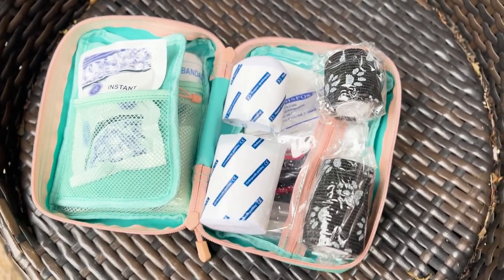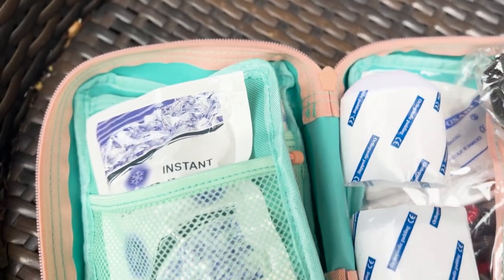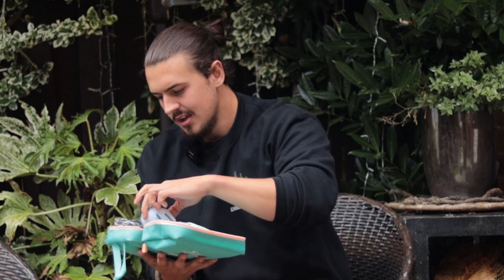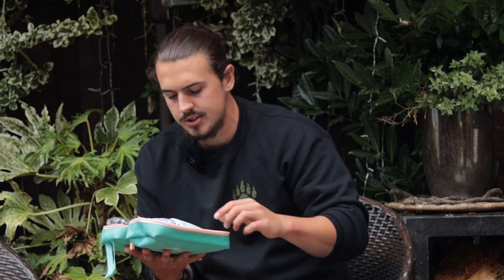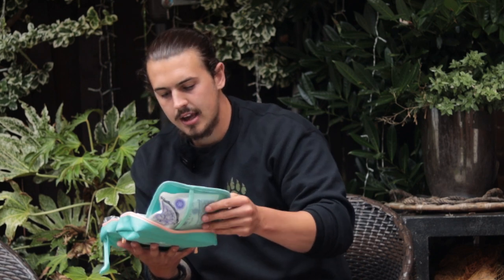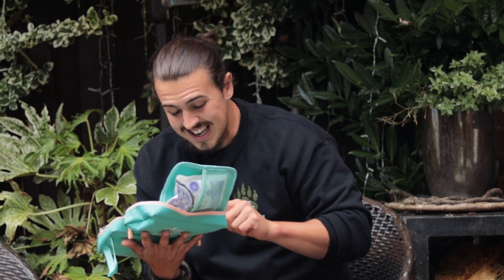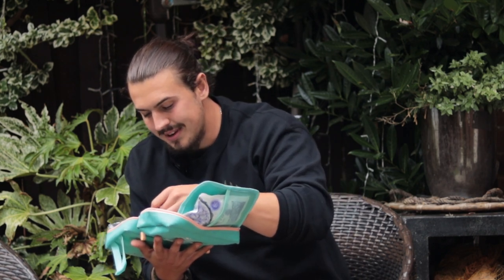Straight away as you open it, you've got some vet wrap, and I think these are called gorge bandages. You've got a thermometer, nail clippers, an ice pack, a tick remover, a first aid blanket for keeping dogs warm, and PBD bandages. Literally there's absolutely everything in here. It's so impressive and that's why I would highly recommend it.